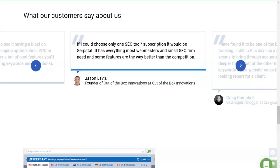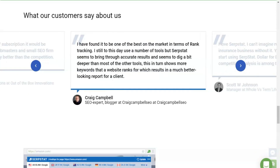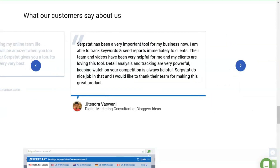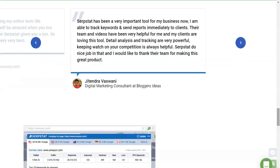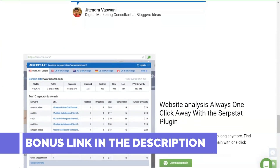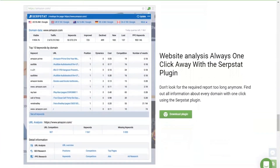Get paid by participating in the SerpStat affiliate program. Profit is calculated on a progressive scale and depends on the number of webmasters invited to the project: for one user — 5%; three attracted clients — 10%; five partners — 20%; ten or more referrals — 30% of the service costs.